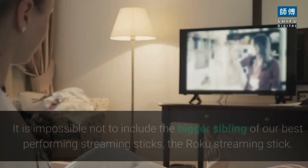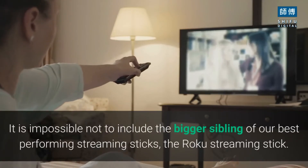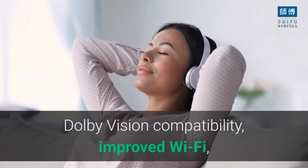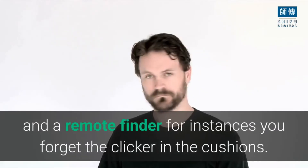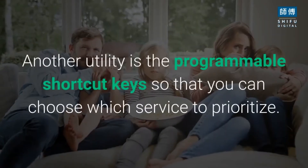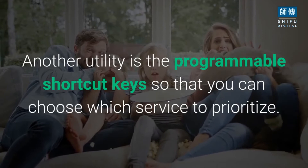Roku Ultra. It is impossible not to include the bigger sibling of our best performing streaming sticks, the Roku Streaming Stick. The Roku Ultra offers a powerful upgrade over its sibling with the option to attach headphones, Dolby Vision compatibility, improved Wi-Fi, and a remote finder for instances you forget the clicker in the cushions. Another utility is the programmable shortcut keys so that you can choose which service to prioritize.